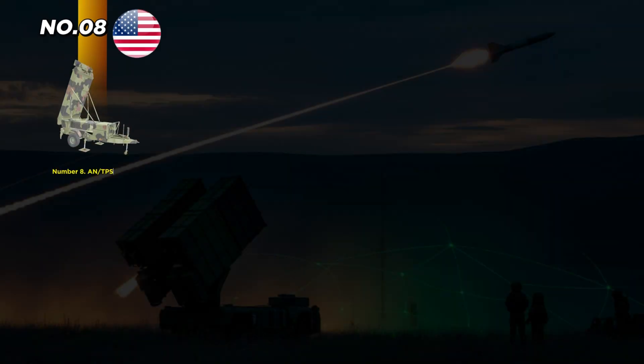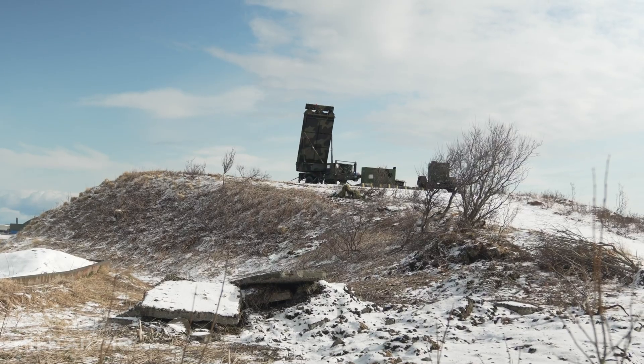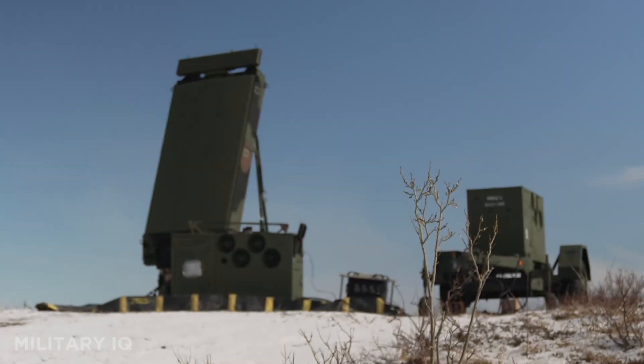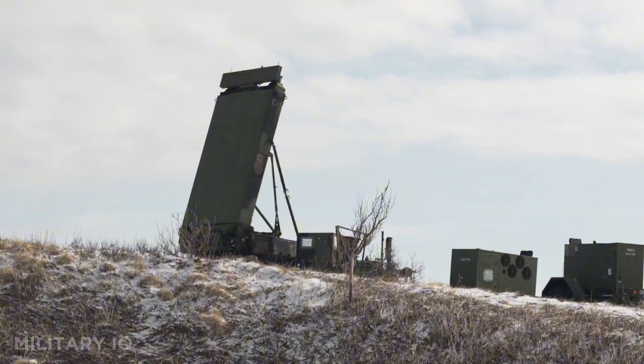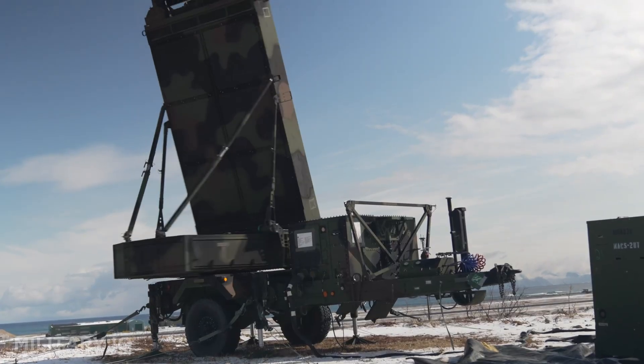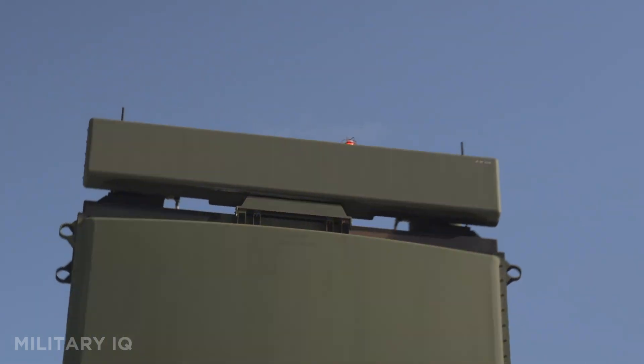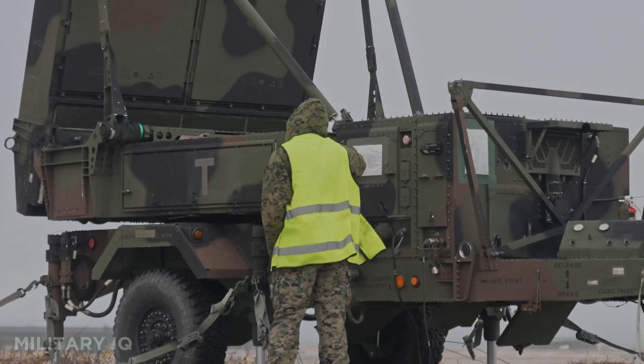Number 8 goes to the ANTPS-80G-ATOR, a next-generation radar used by the U.S. Marine Corps. This mobile radar system can detect aircraft, cruise missiles, drones, and even artillery from as far as 120 miles. Built with advanced AESA technology, it tracks targets with under 10-meter accuracy. Though it doesn't launch missiles, it feeds real-time data to air defense systems. Entering service in 2019, it's fully transportable and built for fast deployment. It costs around $80 million per unit and plays a major role in the Marine Corps' air-ground coordination. GATOR supports future battlefield operations and integrated air and missile defense missions. It's a radar with eyes on everything and blind spots on nothing.